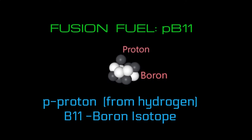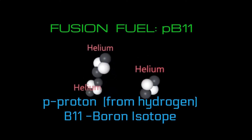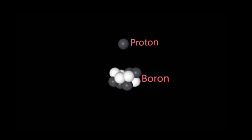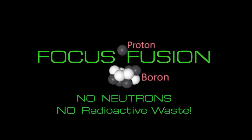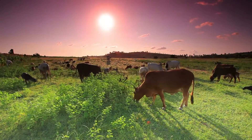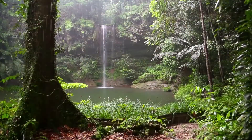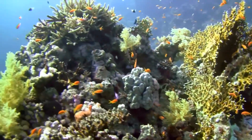Focus Fusion is powered by hydrogen and boron fuel, also called PB-11, which produces no neutrons. This means no radioactive nuclear waste. So Focus Fusion is clean and safe for the environment and for all life on the planet. There is zero pollution, so the whole ecosystem can finally detox from the industrial pollution that has been poisoning our environment for centuries.